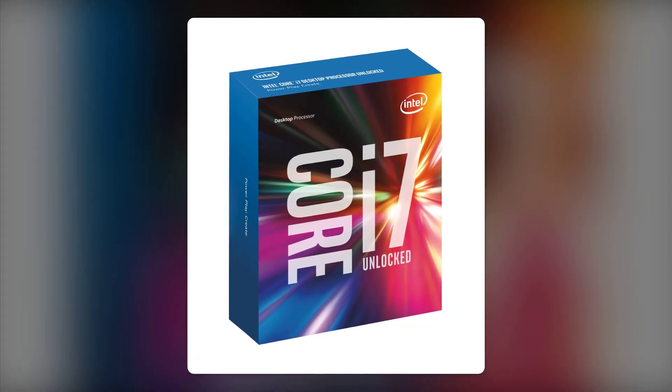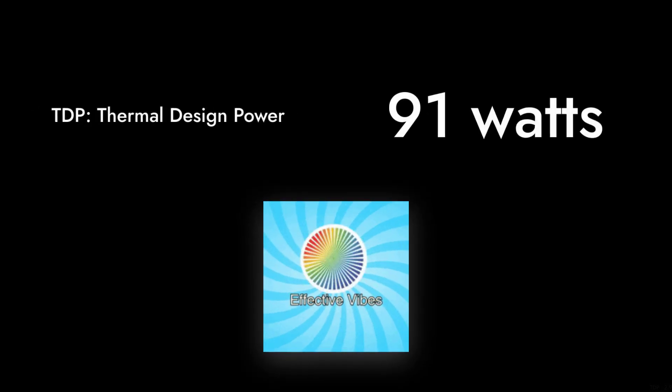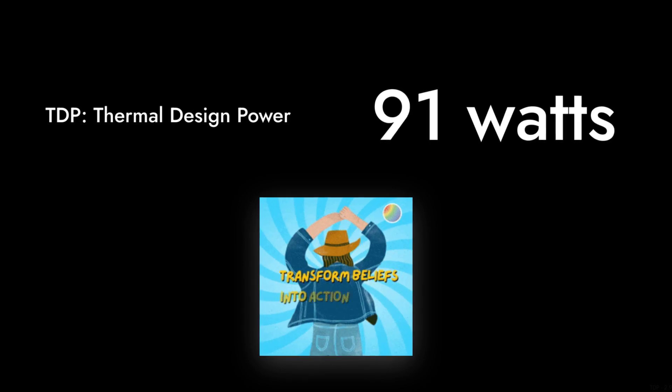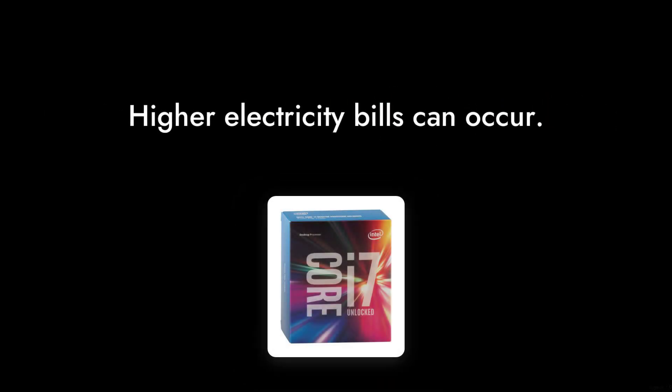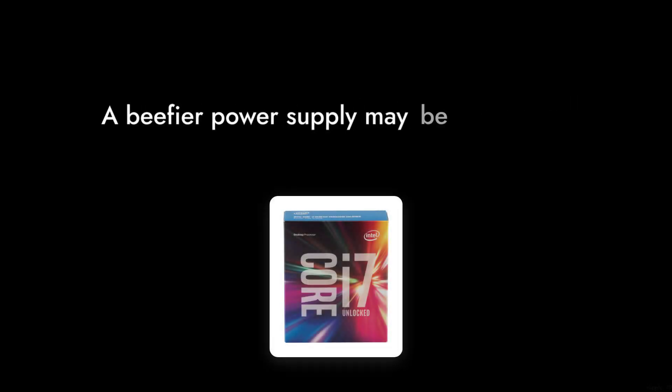Reason number five: power consumption. With a TDP of 91 watts, it can be a bit power-hungry compared to some of its competitors, which might lead to higher electricity bills or necessitate a beefier power supply.